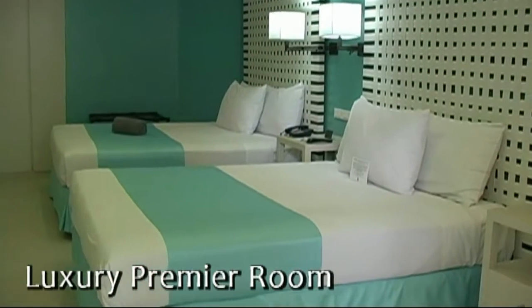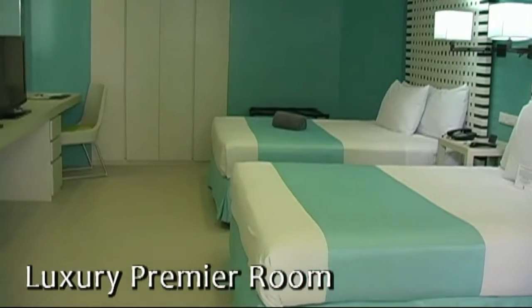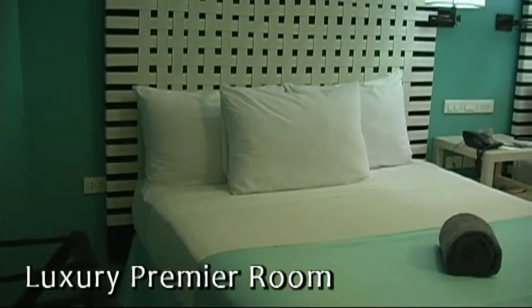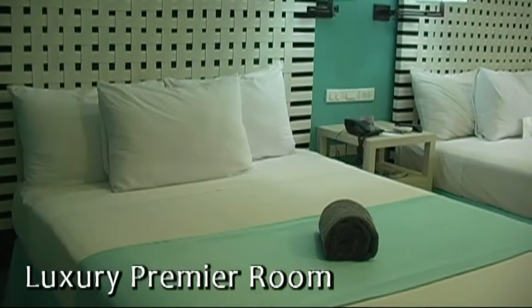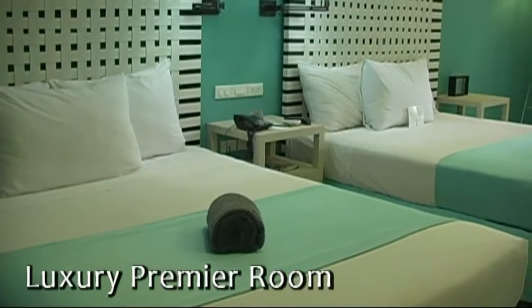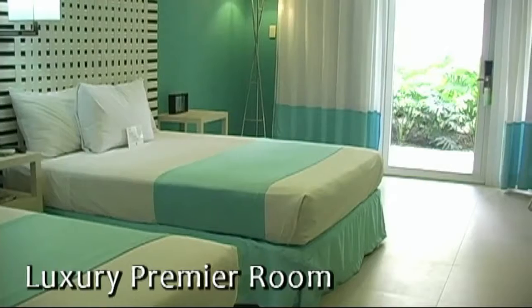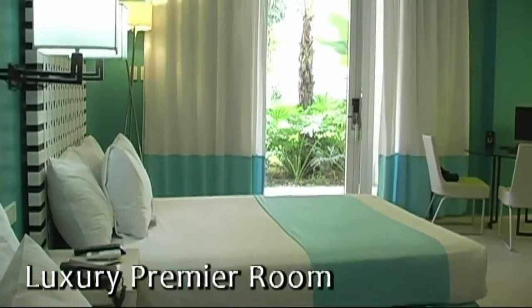Here we have a beautiful luxury premier room. This room can accommodate four persons. It is complete with air conditioning, cable TV, free internet access, personal refrigerator, safety deposit box, tea and coffee making facilities, and a telephone that includes voicemail. The rooms are very bright, very spacious, and nicely decorated. The mattresses are full queen or king size — a real mattress, not a piece of foam. So you'll be sure to get a very comfortable night's sleep on the beds.